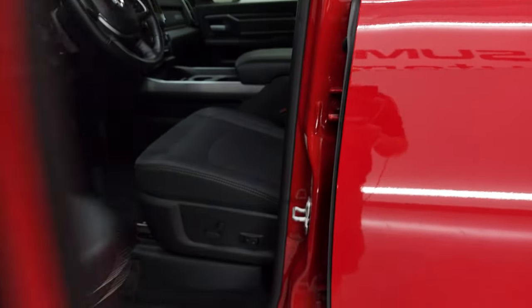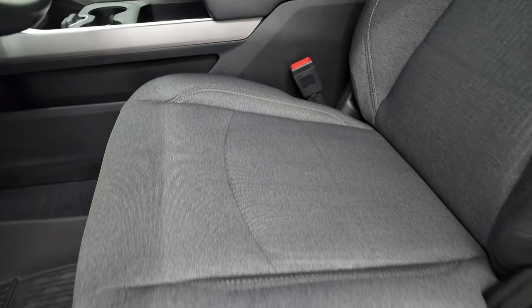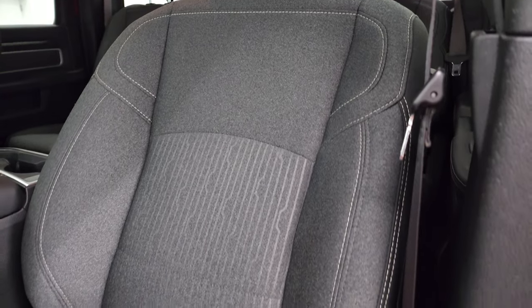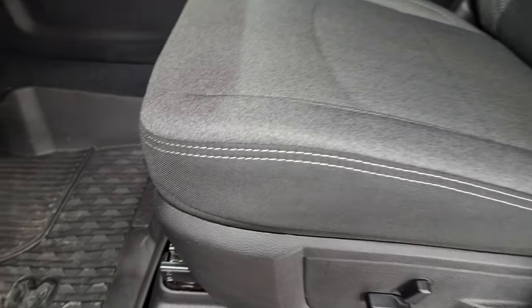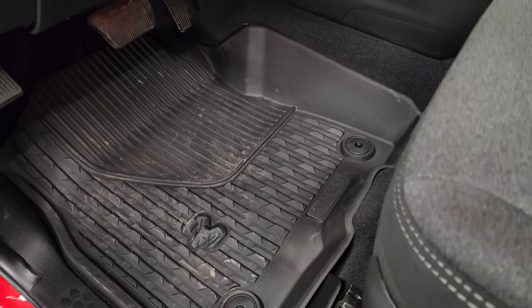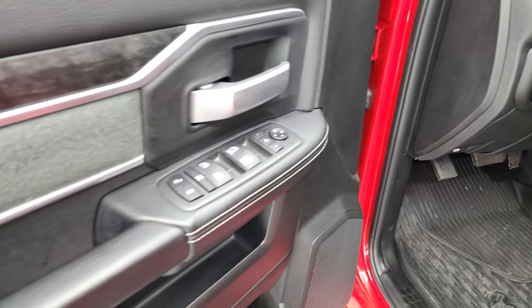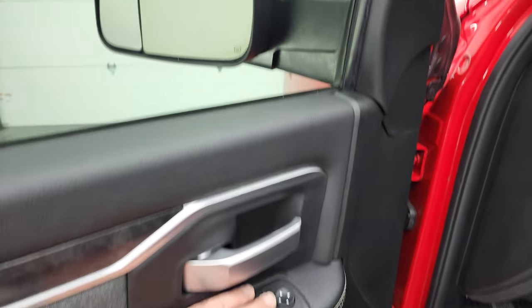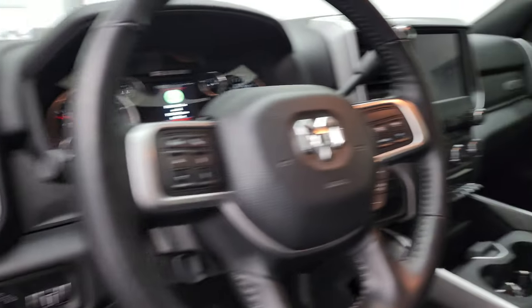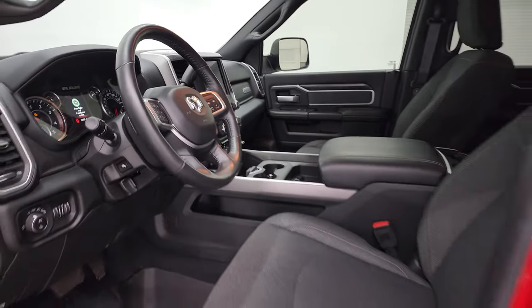Inside, the Bighorn Level 1 package gives you the black and dark charcoal cloth interior. There are no rips and no tears on the seats — they're in fantastic condition. You get a power driver's seat with lumbar, factory all-weather floor mats, auto headlamps, power pedals, power windows, power locks, and power mirrors. You get the cloth bolster with wood grain trim, and these mirrors do power fold in. I always like showing both sides so you know that both sides are working properly.